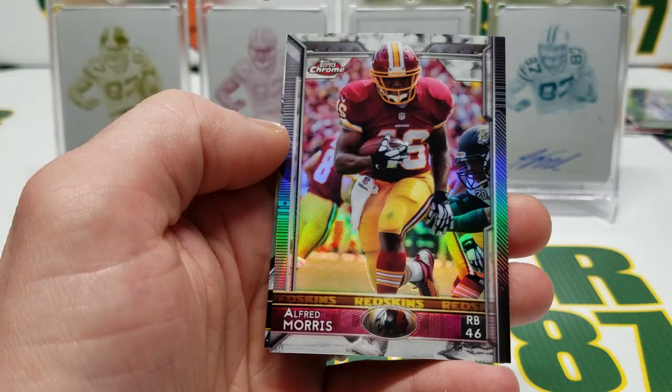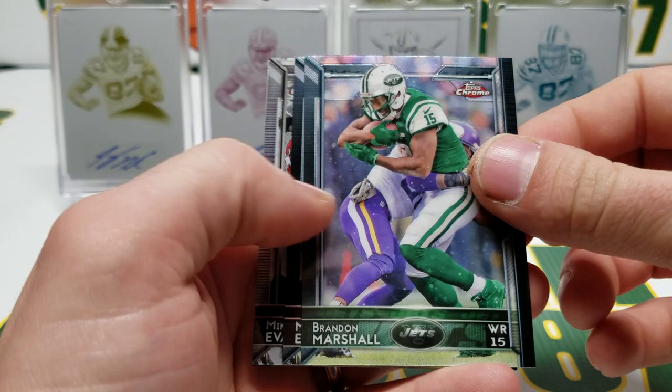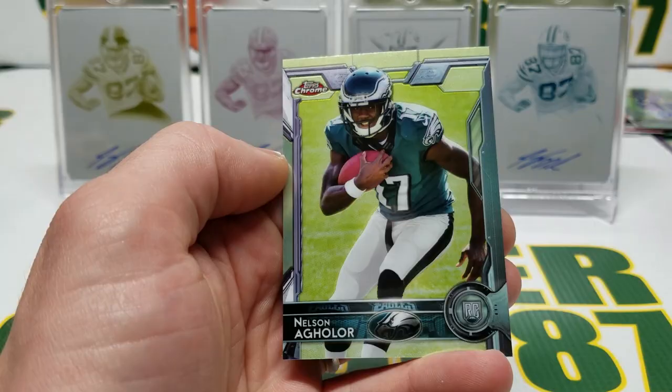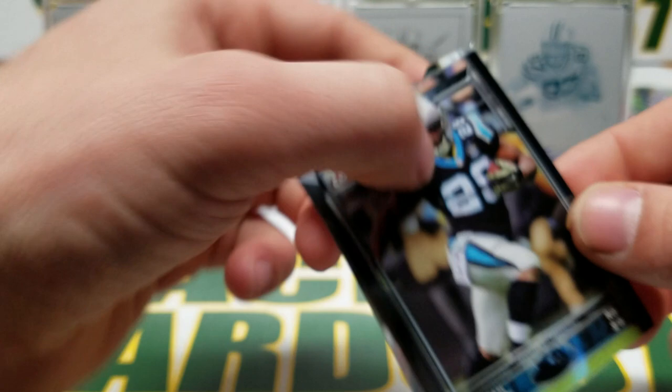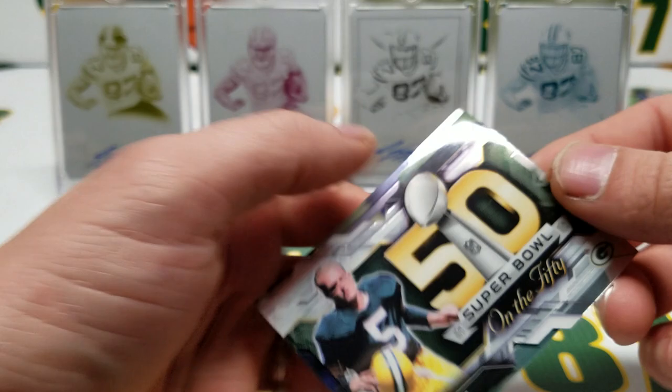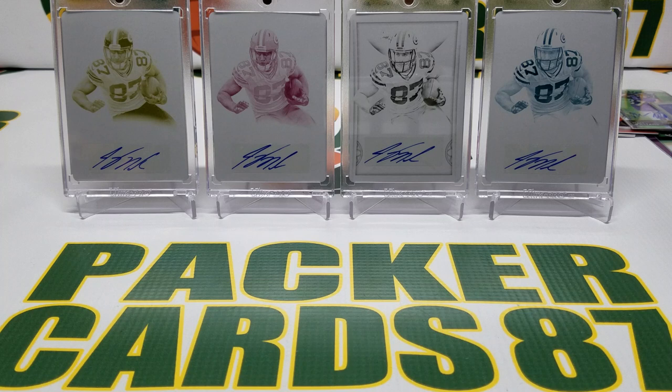Jamal Charles, Alshon Jeffery, Alfred Morris refractor, and Tye Montgomery rookie — two packs of Topps Chrome left. Brandon Marshall, Mike Evans, a Mike Evans refractor, Nelson Agholor rookie card. Final pack of 2015 Topps Chrome: Jonathan Stewart, a die-cut Alfred Morris die-cut, Paul Horning. Bernardrick McKinney rookie card. That's it for 2015 Topps Chrome.